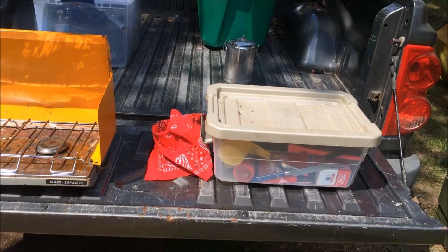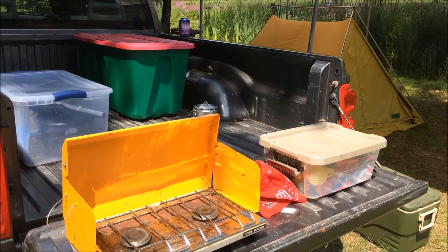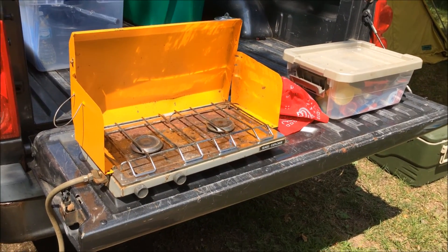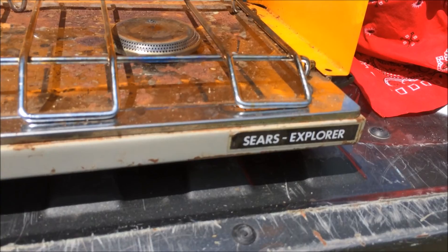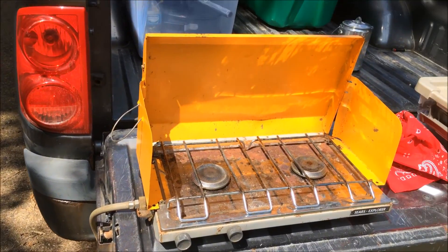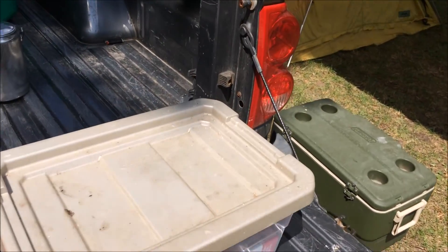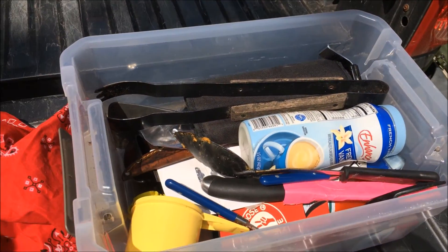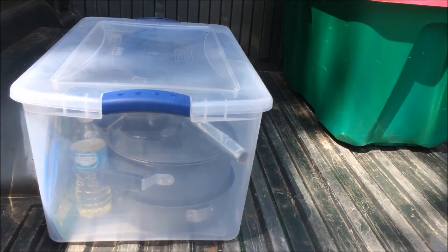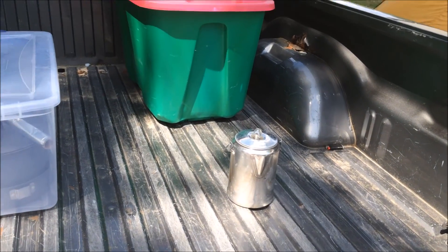Here's my camp kitchen. I like to set up on the tailgate of my truck — we have a lot of stuff in there. It gives me a little area to work, cook, process stuff. I've got this Sears Explorer from a garage sale — it was $4. I've got all my utensils and spices in this small bed, and then I've got this bigger bed where I keep my camp pots and pans, coffee pots, and stuff like that.